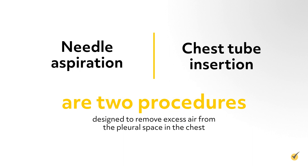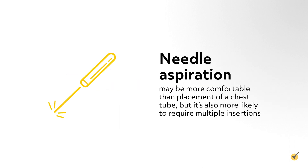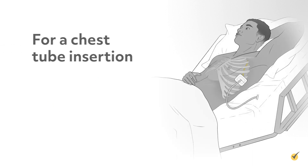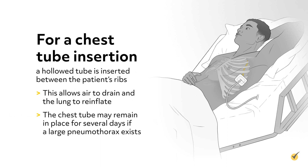Needle aspiration and chest tube insertion are two procedures designed to remove excess air from the pleural space in the chest. These can be done at the bedside without requiring general anesthesia. Needle aspiration may be more comfortable than placement of a chest tube, but it's also more likely to require multiple insertions. For a chest tube insertion, a hollowed tube is inserted between the patient's ribs. This allows air to drain and the lungs to reinflate. The chest tube may remain in place for several days if a large pneumothorax exists.